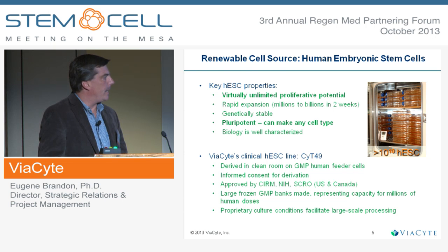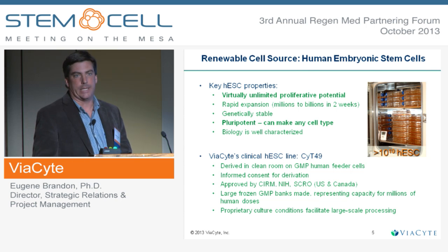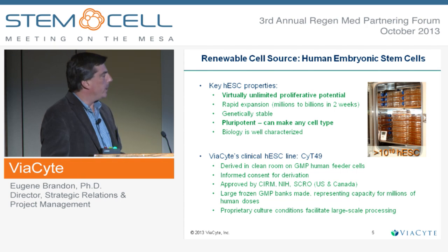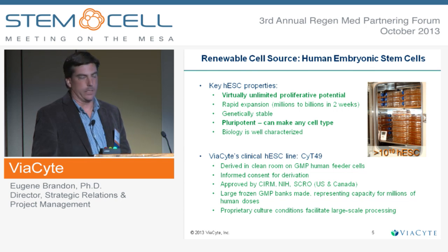We have our own embryonic stem cell line, a proprietary line called Cythera 49. This is essentially ready to go for clinical testing. It's been made in GMP-compliant conditions, and we have GMP-manufactured banks of this. Because of the proliferative potential of human embryonic stem cells, we can make essentially from this one blastocyst derivation enough doses to treat everyone that needs this.